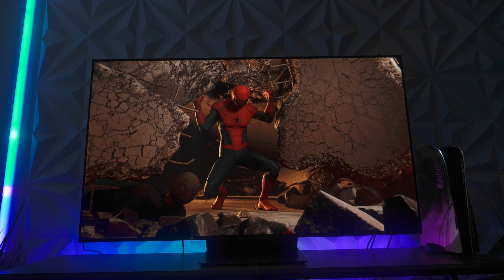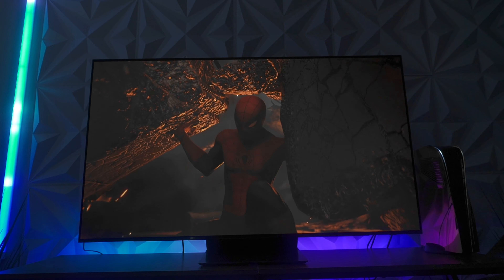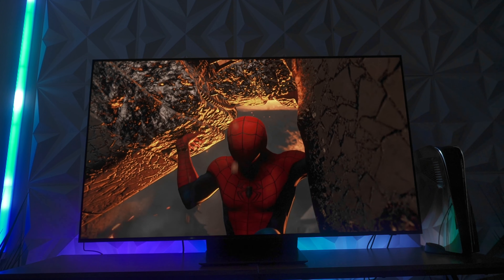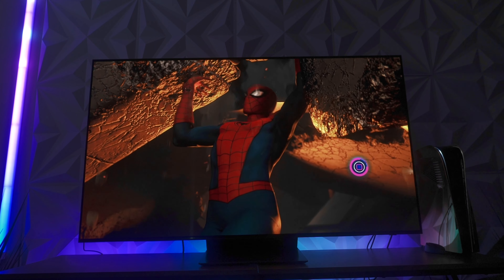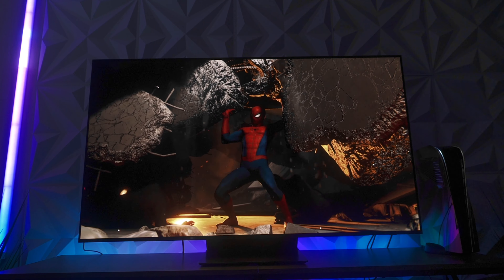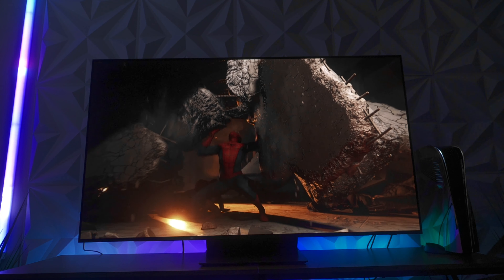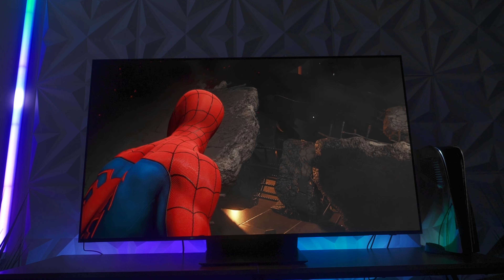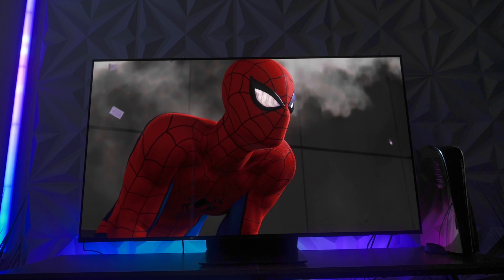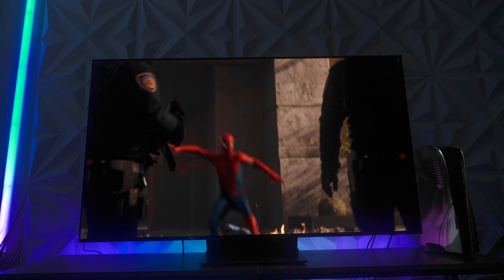That makes it kind of a no-brainer to go with the S95B, which I will still say is the best TV on the market right now. That may change later down the road, but right now that's just where we are. The Samsung S95B on firmware 1310 is still a good TV, and it is something that most people will be very happy to have. The moral of the story is simple: don't update your TV even though they promise new features. Do that, and you'll walk away the winner.